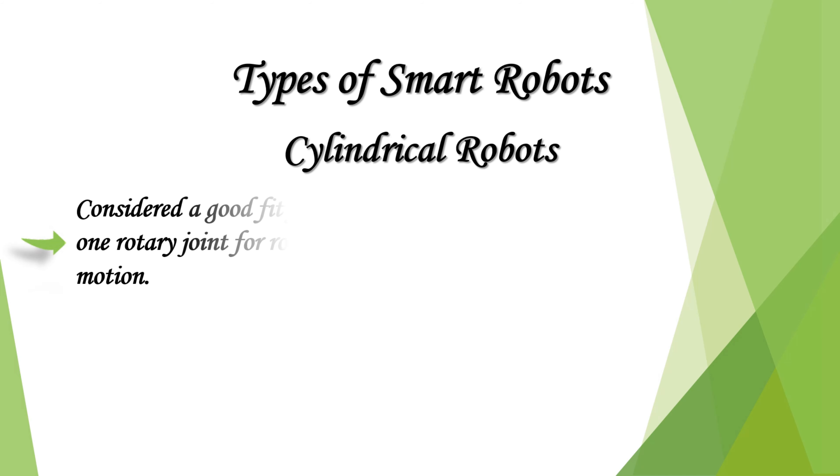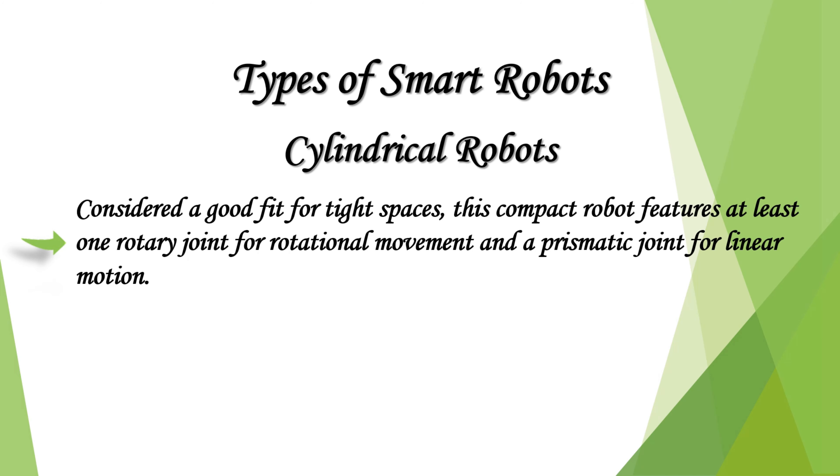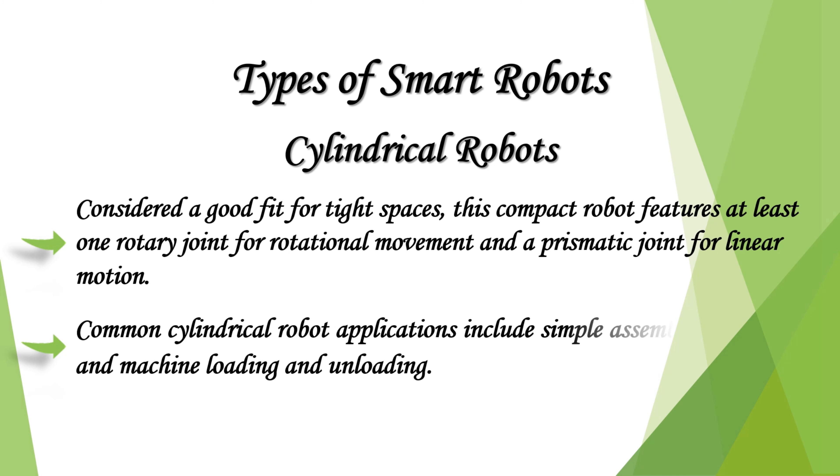Cylindrical robots are considered a good fit for tight spaces. This compact robot features at least one rotary joint for rotational movement and a prismatic joint for linear motion. Common cylindrical robot applications include simple assembly, die casting, and machine loading and unloading.